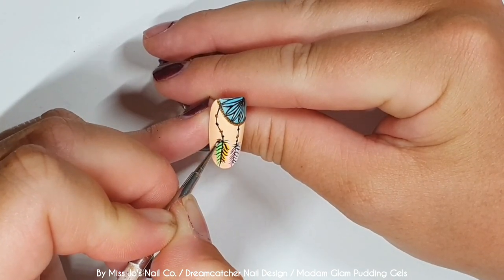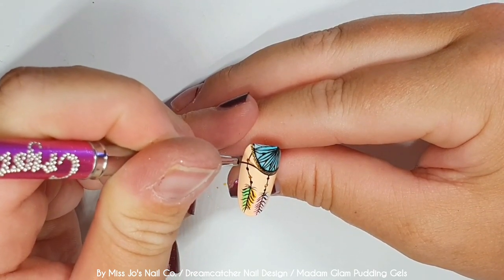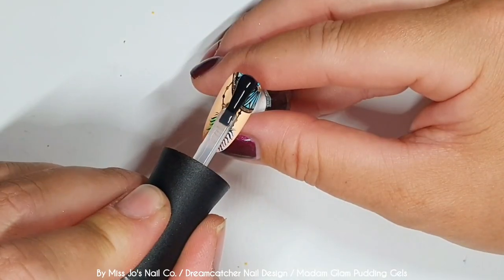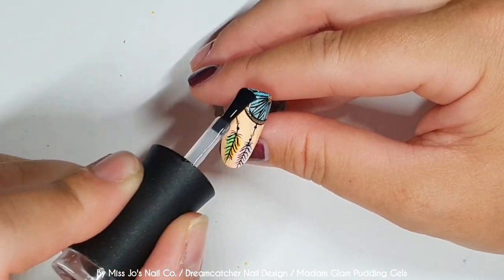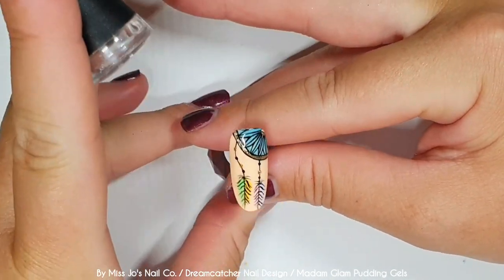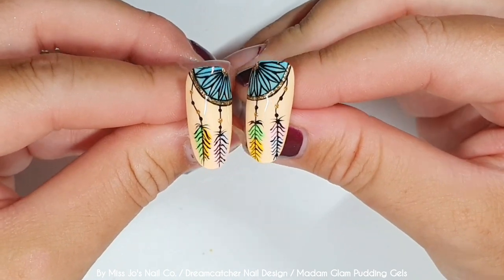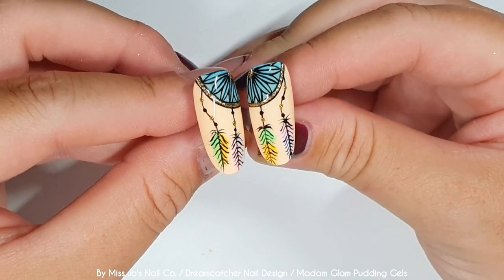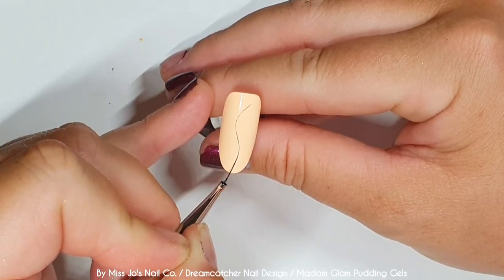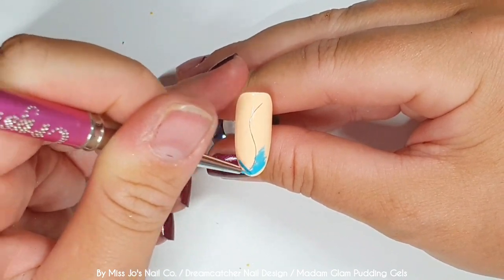A half circle is a semi-circle — what's a quarter circle? I don't know. Then I'm going to add some little dots on the strings, and we'll add some in black as well. I kind of went over the black line that I outlined the blue quarter circle with, so I re-did it. Then I'm adding a thin black line on the outside of the gold line, and I also add some gold gel paint to the centre dot of the quarter circle. And now we are topping with Madame Glam's top coat — not the no-wipe one, the one that needs wiping that leaves a tacky layer. It was just the one I picked up.